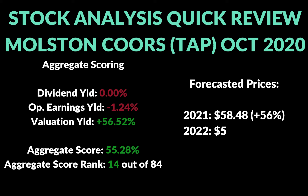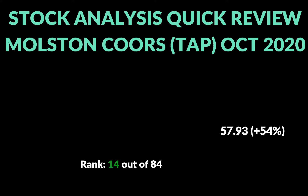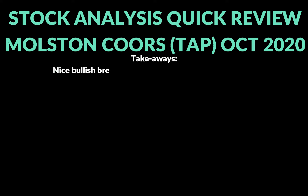You can see the fair value pricing that FastGraphs is forecasting based on a PE of 13.79. The fair value for the end of 2021 is $58.48, and then it's actually a slight decline to $57.93 due to zero dividend and negative earnings being factored in. So we're looking for about a 50% gain on this one — that goes back to that sell area I put on the TradingView chart, giving you an idea of the setup.